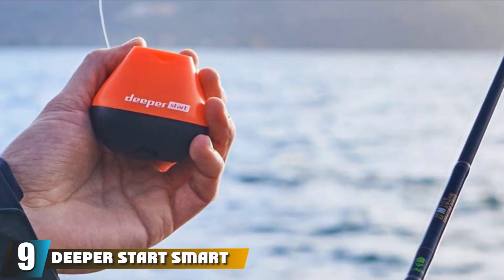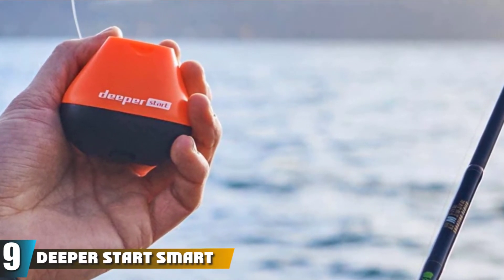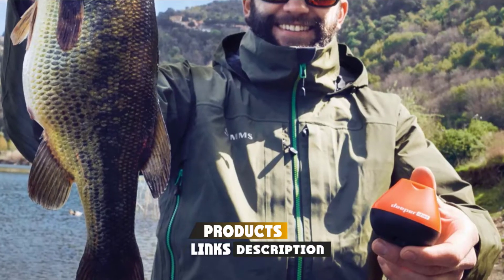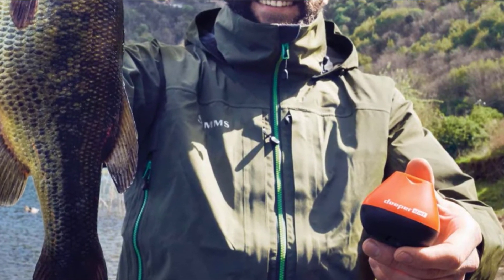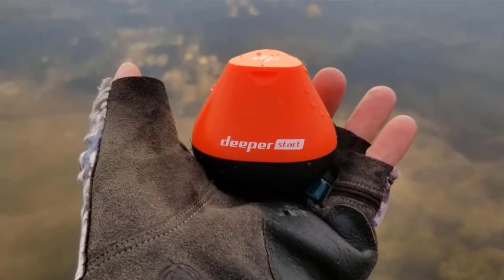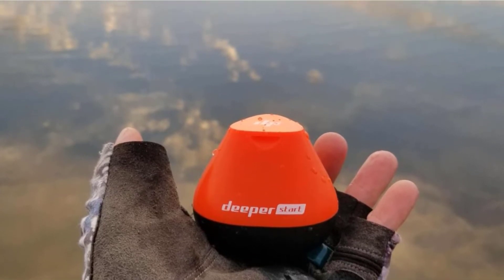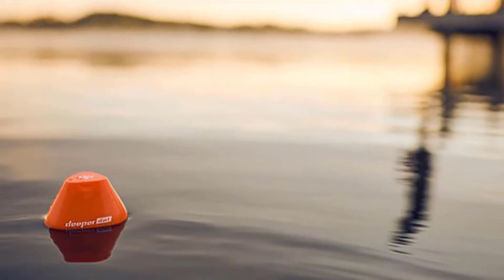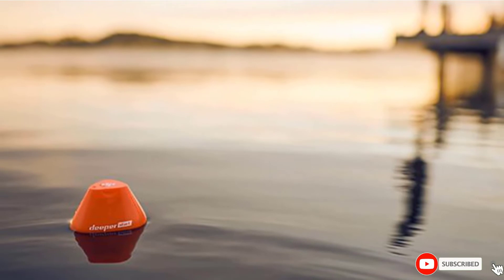Next at number nine, we have the Deeper Start Smart Fish Finder. This portable, wireless fish finder is the perfect choice for fishing and camping trips. It uses your smartphone's Wi-Fi to connect without needing the internet, so regardless of where you are, the fish finder offers signals to catch fish. You can connect it to your line and cast it into the water. The finder provides useful details like the location of the fish, their size, and the depth they are at, along with images of the bottom landscape and vegetation. It can save each scanned image with the time and location.